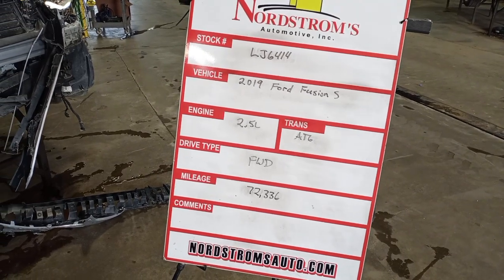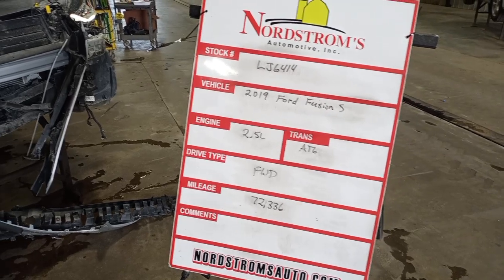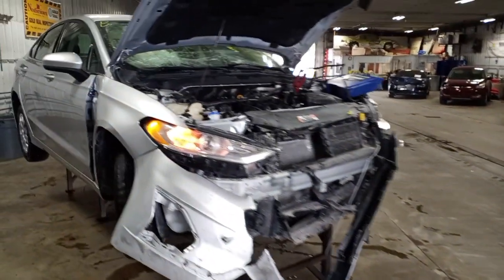Stock number LJ6414, 2019 Ford Fusion S, 2.5 liter automatic six-speed, front wheel drive at 72,336 miles. Silver in color.